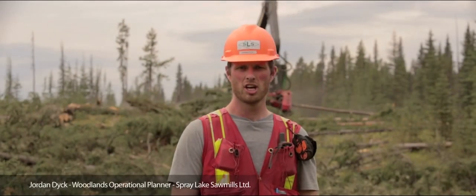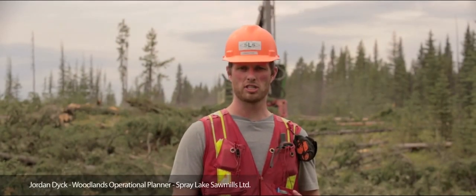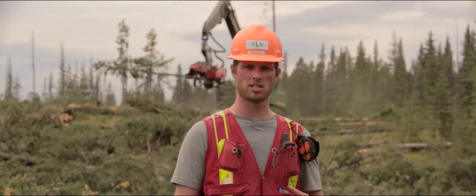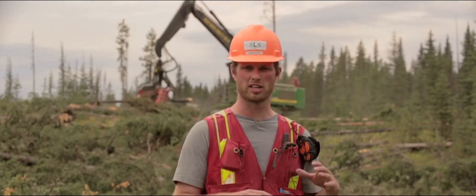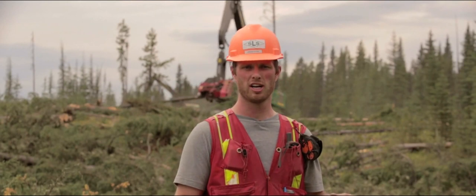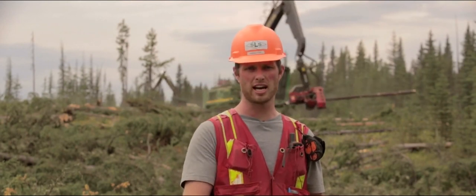Typically during a logging operation, what happens is the tree is felled and then it's skidded roadside. Then all the limbs are cut off and the top of the tree is cut off at the roadside where it's been decked and hauled out.